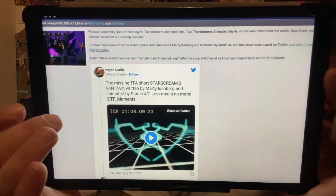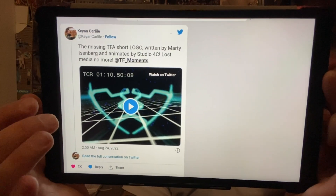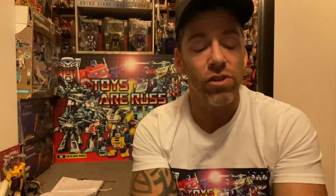This is great news for Transformers Animated fans — two animated shorts considered lost media have finally been released. On Twitter or via TFW2005 you can follow the direct links. The first is Starscream's Fantasy and the other is the Transformers Animated Shorts of the Logo. They're also available on TFormers if you want to watch them.